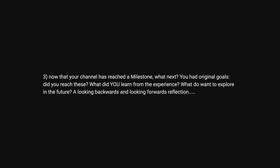Now that your channel has reached a milestone, what next? You had original goals — did you reach those? My original goal was to create high-quality videos on a consistent basis, and I think I've pretty much accomplished that. When you have a YouTube channel, all those things people usually set as their goals — like subscriber count or number of views — are not in your control, so they don't make sense to set as goals. What you should set as goals are the things within your control. Usually the answer is just produce high-quality videos on relevant subjects on a regular basis, and the rest of those things will start to happen over time.